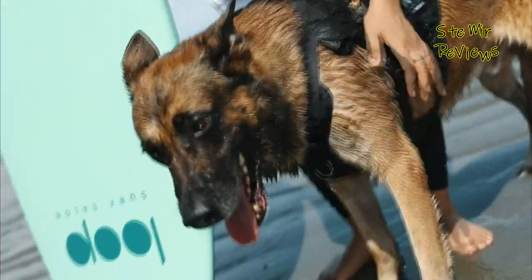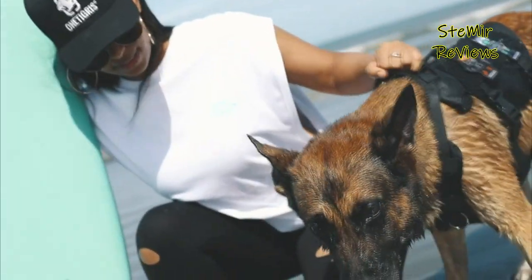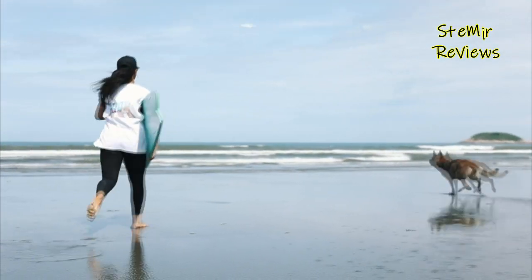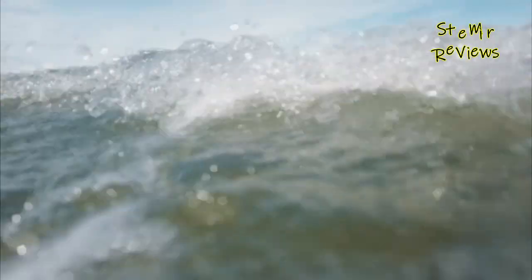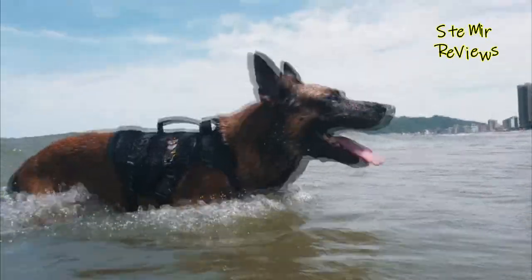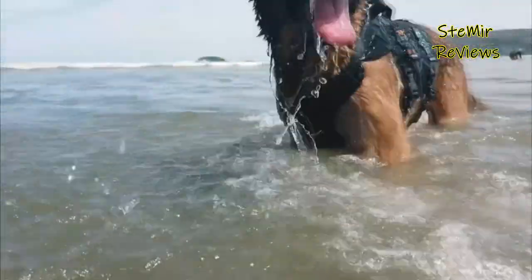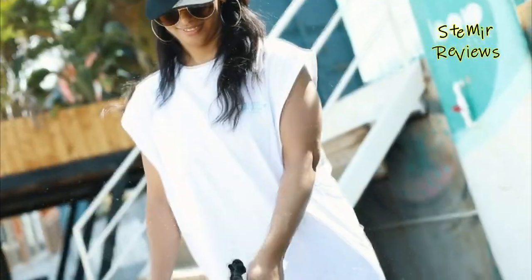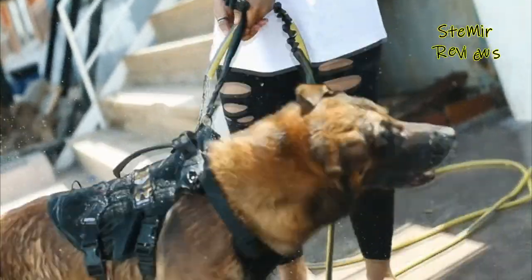If your four-legged companion is having an easier time, so are you. You don't need to be in the military or police force to get a tactical harness for your canine. They're an incredible choice for hiking or sports because of their durability and capacity to carry gear and equipment. Likewise, they just look great on your dog.